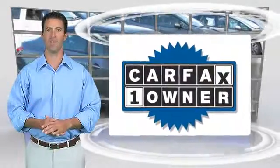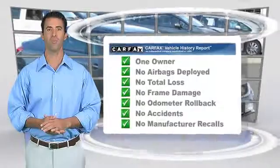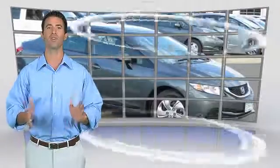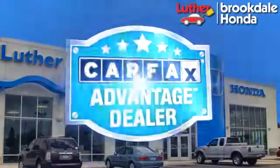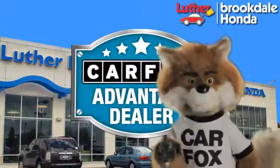This is a one-owner vehicle with the Carfax Vehicle History Report. Be sure to find a complimentary copy of this report online or contact the dealership. This vehicle qualifies with the Carfax Buy-Back Guarantee. Just say, show me the Carfax at Luther Brookdale Honda, a Carfax Advantage dealer.